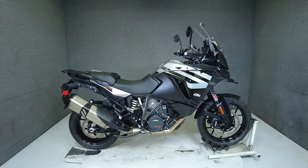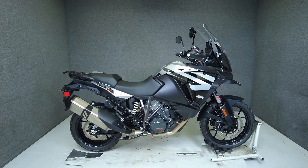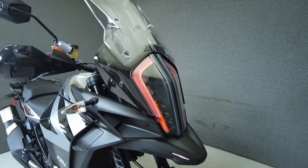Hey everyone, this is Keegan from National Power Sports. This stock 2020 KTM 1290 Super Adventure S with only 1,273 miles runs and rides well and passes New Hampshire State Inspection.